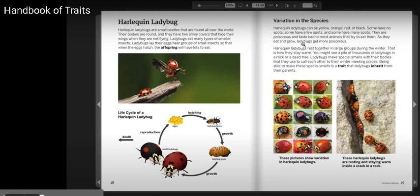Being able to make these special smells is called a trait that ladybugs inherit from their parents. These pictures show variation in Harlequin ladybugs. These Harlequin ladybugs are resting and staying warm inside a crack in a rock.